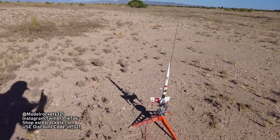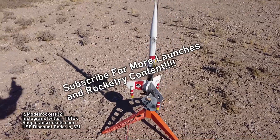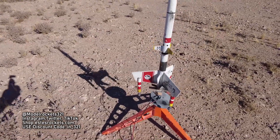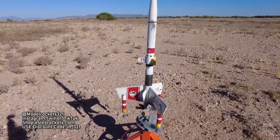Model Rocks 321 here, back with another launch video. Today we got the Starship Vega and the Century Vulcan — I'm going to be flying both today. Just a couple of flights real quick to get out of here. It's getting a little bit hotter now in Arizona.